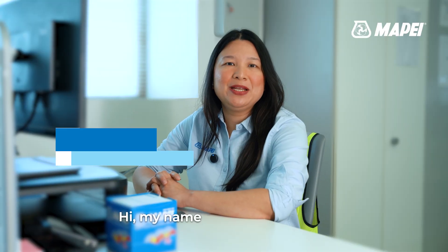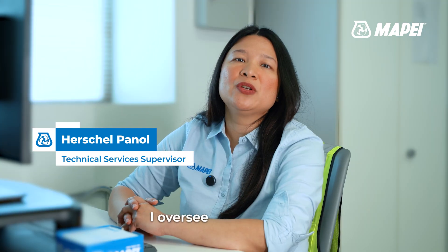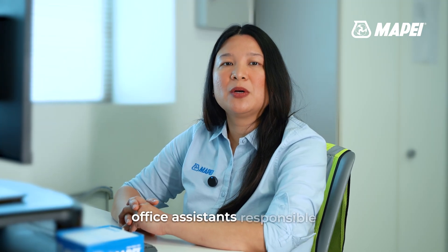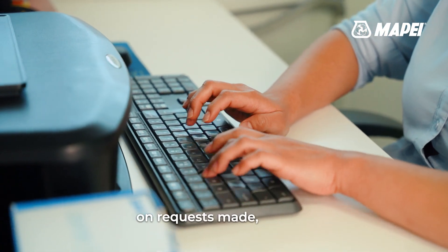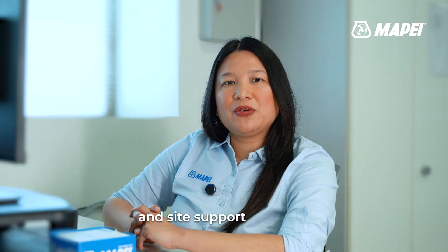Hi, my name is Herschel and I'm Technical Services Supervisor. I oversee the technical office assistance responsible for documentation, trainings, and lab coordination. I ensure that they are resourced and able to diligently deliver on requests made in time. In addition to this, I coordinate third-party testing requirements and site support requests.